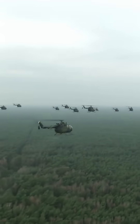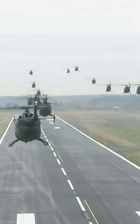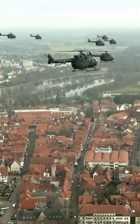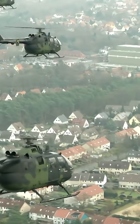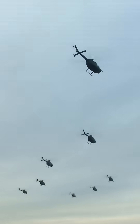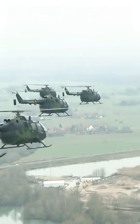The MBB Bo 105 is a light twin-engine utility helicopter known for its rigid rotor system and exceptional agility. Widely used by the German Army for reconnaissance and anti-tank missions, it also served in civilian rescue and police roles.